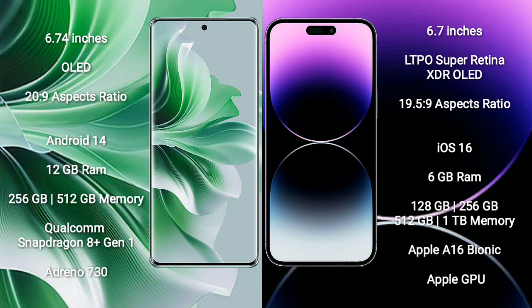The OPPO Reno 11 Pro runs on the Android 14 operating system. It comes with 12GB RAM and 256GB or 512GB internal storage, with a Qualcomm Snapdragon 8 Gen processor and an Adreno 730 GPU.